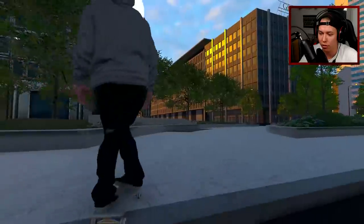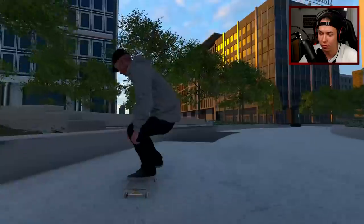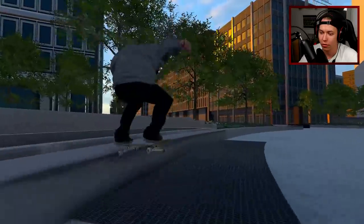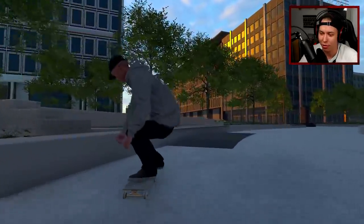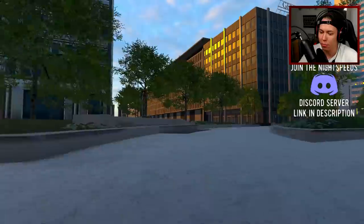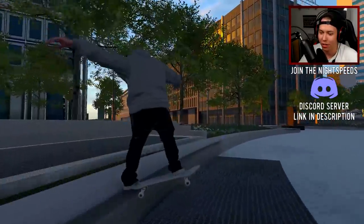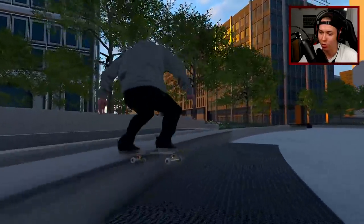Oh - the switch mongo to a half cab feeble. I keep wanting to go out to regular but we gotta land fakie again. I'm kind of hitting the ledge on the way out so that's why we're slamming. I'm not popping out enough, I think maybe I'm going too fast - even though we know I skate so slow in this game. Hearing the words 'night speeds is going too fast' is probably not really something we hear.